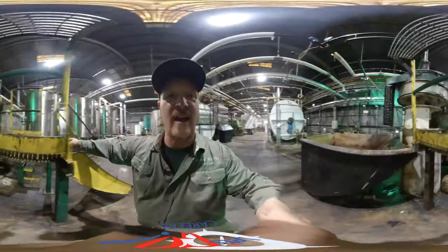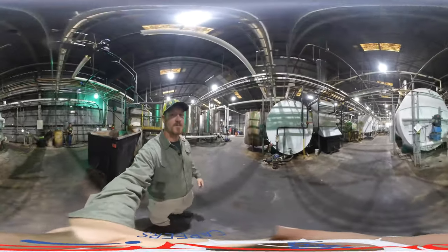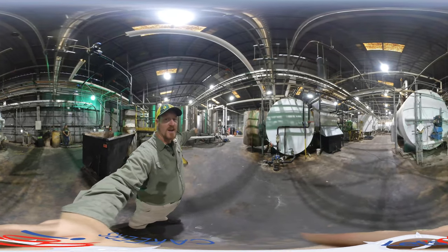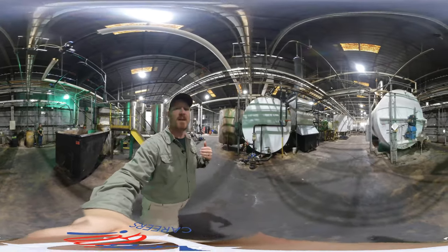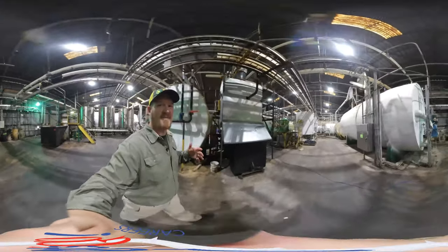We take those solids and that's the first thing that we can sell to other places like animal feed, and then all of the oil passes through the system behind me here and goes into a series of tanks. In those tanks we heat and filter to a higher level in order to refine this waste oil.